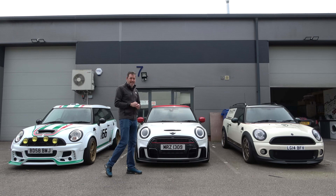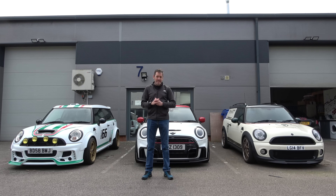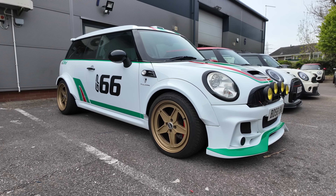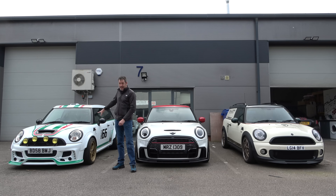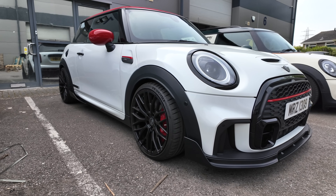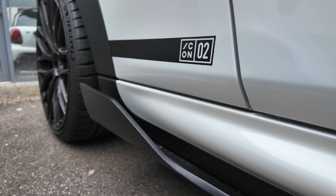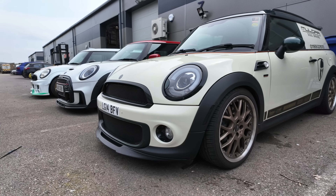Hey guys, welcome to Petrol Pet. It's time for an update on Project PP. I'm back here at Mulgari to check on the progress of the little mini convertible. I know it's been a long time since the last update. I thought I'd start outside because there are three very cool cars here. The Alitalia-inspired wrap is now on it and I think it's looking absolutely awesome. This is my mate Michael's car, and that's Darren's van, and it's awesome.